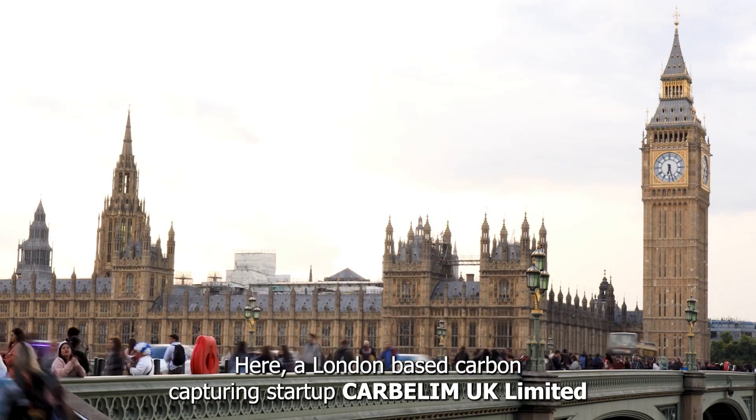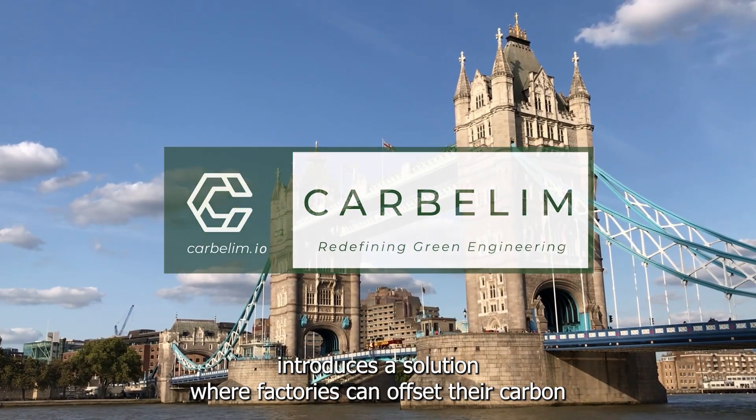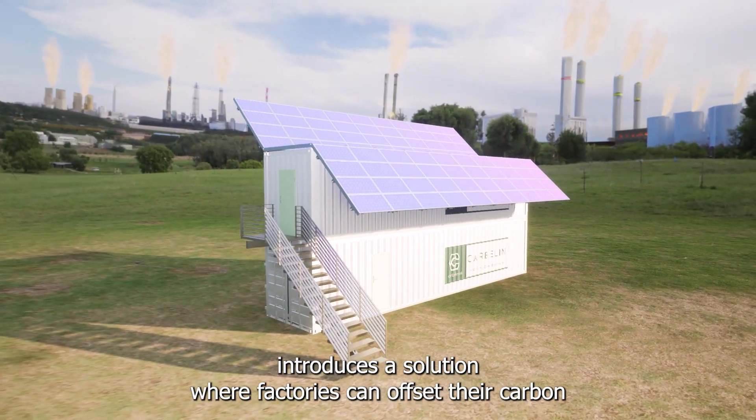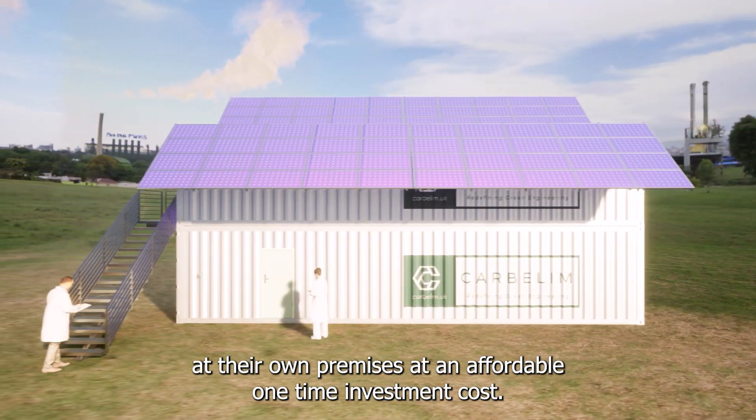Here, a London-based carbon-capturing start-up, Carbellum UK Limited, introduces a solution where factories can offset their carbon at their own premises at an affordable, one-time investment cost.